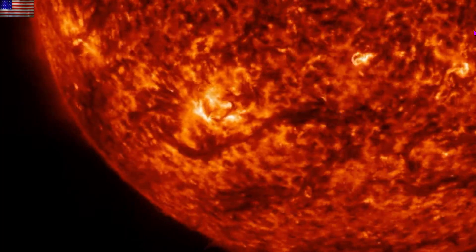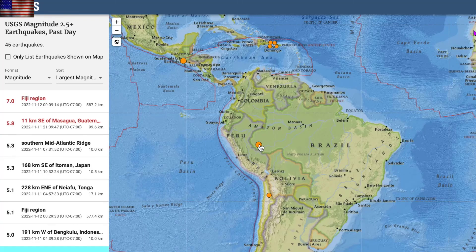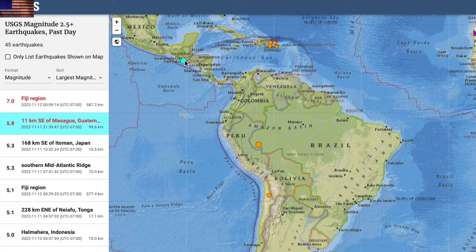Moving on to quakes, another seven-pointer in this region, luckily very deep and offshore. But speaking of deep, three notable blood echoes struck the southern half of the Americas and indicate that larger activity may be coming across the ocean soon. We've seen that Oceania to Americas pattern several times in the past.